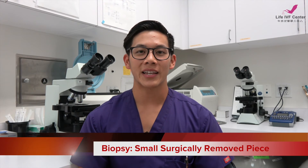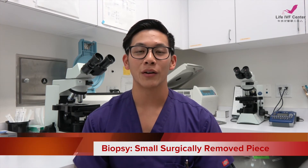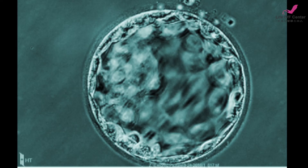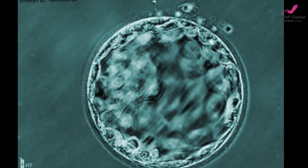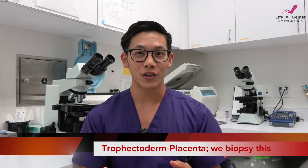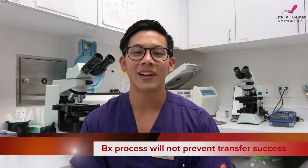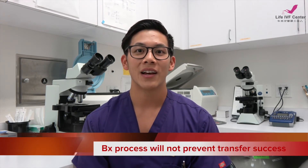To do this test, we take a small piece of the embryo called a biopsy. When the embryo reaches the blastocyst stage, it is clearly defined into different portions. One is called the ICM or inner cell mass, which will eventually become the fetus. Another is called the trophectoderm, which will eventually become the placenta. While this process is stressful for the embryo, it is perfectly safe and does not affect the chances of a normal embryo to implant and become a healthy baby.